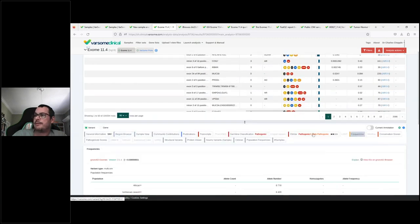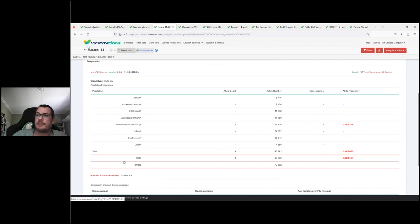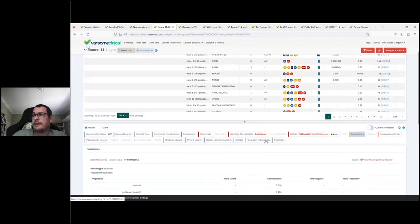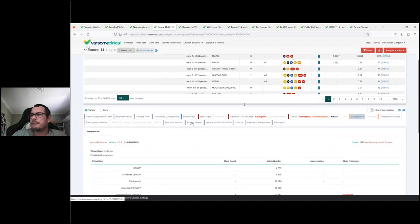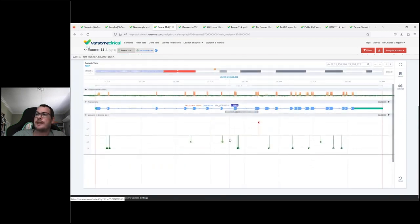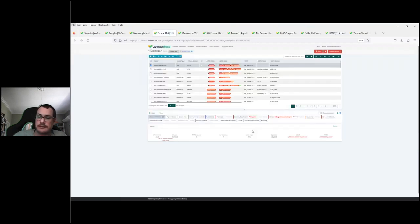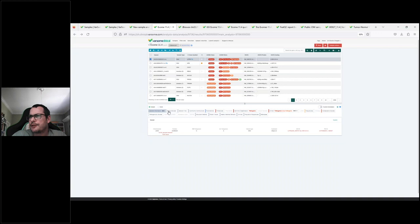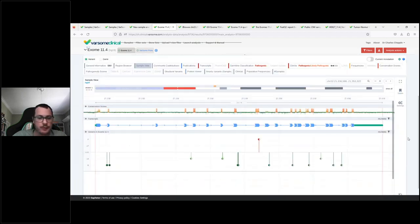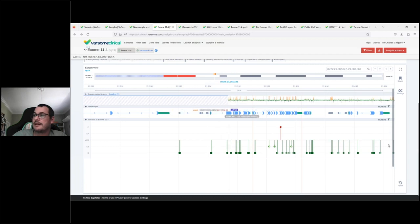The frequencies tab provides a breakdown of variant frequency information from different ethnic groups where available. The sample view gives a graphical representation of variants seen in this specific sample, allowing you to investigate variants identified in the patient currently being looked at. Additional information available below includes a region browser to investigate the genomic neighborhood of the variant and see where it falls relative to the affected gene.